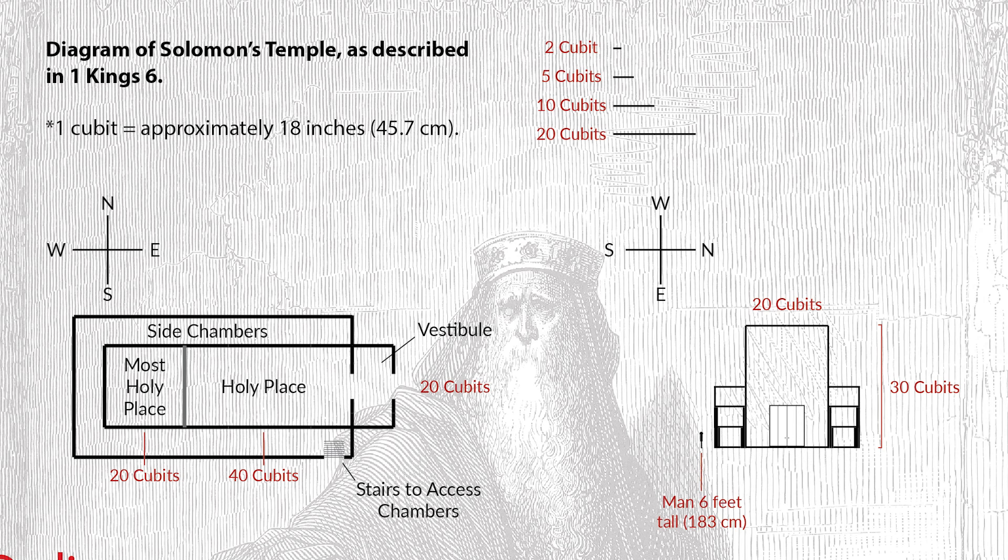Moving to the other diagram on the right side, you'll first see a man approximately six feet tall — I put him in there for scale. You can see how small he is compared to the structure. Those three-tiered chambers are right in front of him, with different sizes based on the levels. You'll notice that the temple is not a massive structure. It took seven and a half years to build, but it really isn't huge in comparison to a lot of other incredible building projects around the world. It was beautiful — certainly inside — but not massive.